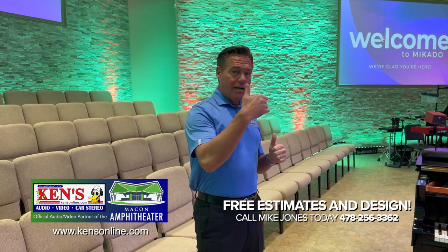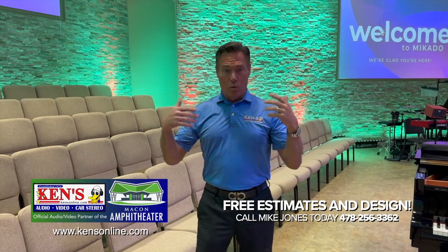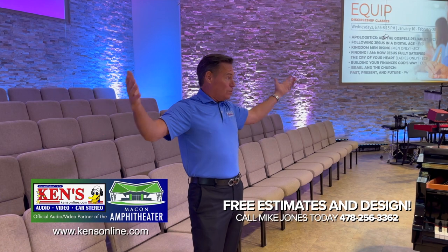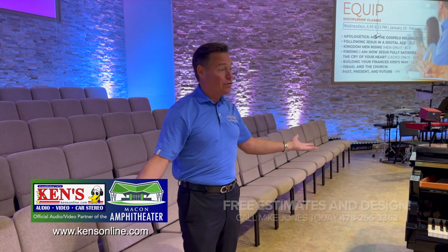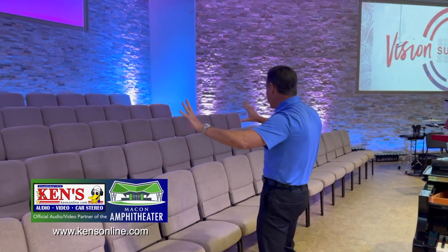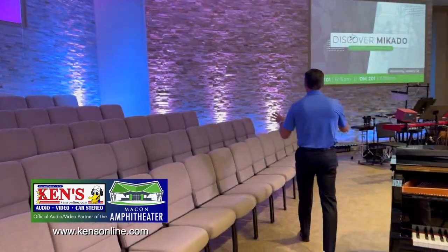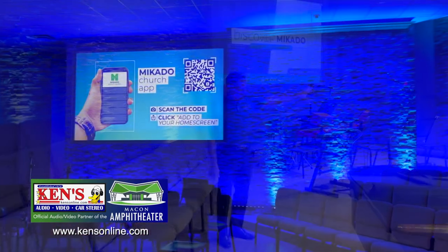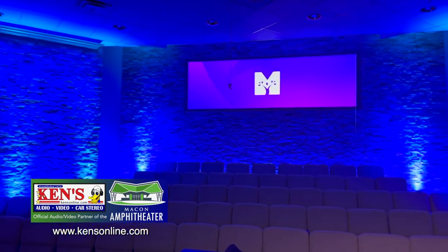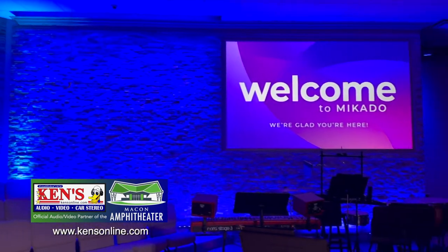My phone number comes up here. He called or texted me one day, I came out, and we walked all of this off to get an idea of the dream. Just having stage lights doesn't do it in a church this size that holds 800 to 1,000 people. When the masterminds and technicians do what they do, look at the environment this provides for the congregation. The estimate is free — we'll come design it to your budget. On-site service from Ken's.